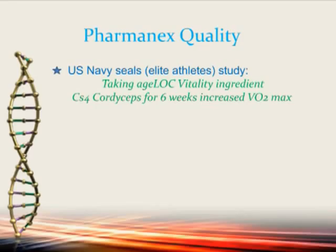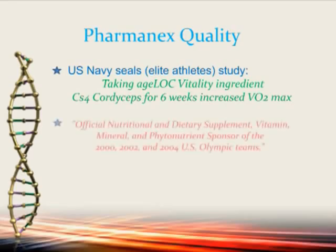That's a powerful statement. We also showed it increased VO2 max and stamina in the elderly. But the fact that it affects elite athletes is of extreme importance to highly trained athletes in competition. We were also the official nutritional and dietary supplement, vitamin, mineral, and phytonutrient sponsor for the 2002 and 2004 U.S. Olympic teams, and we competed against 500 other supplements.